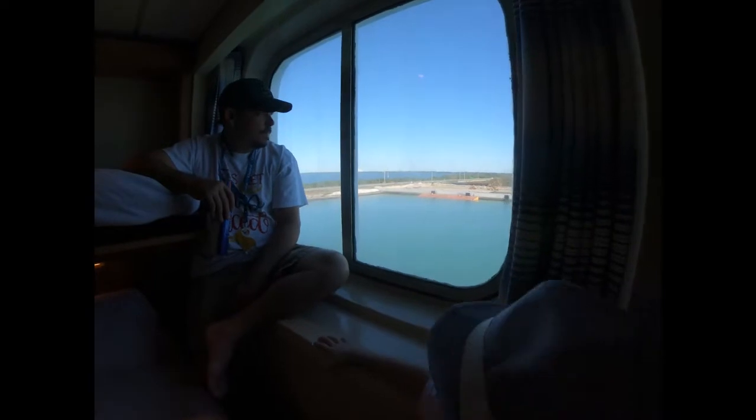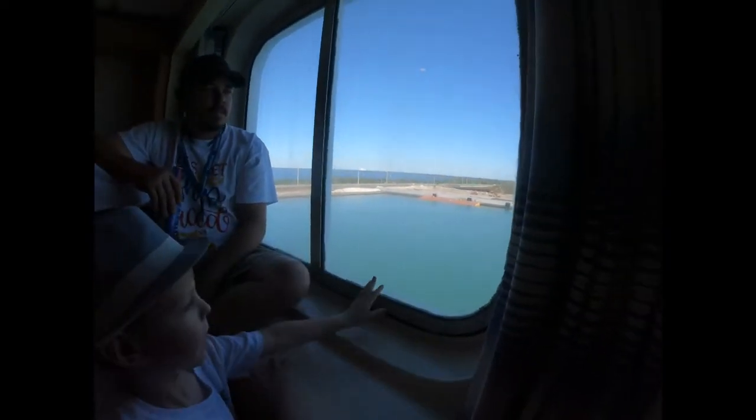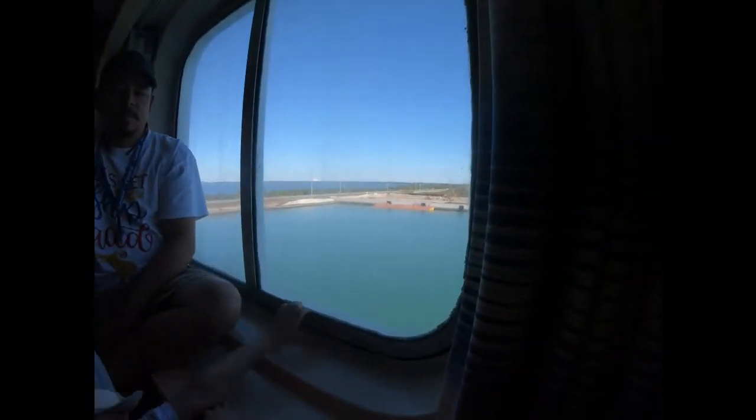You want to show them out the window? We're still in port. Which port are we in? Port Carnival.